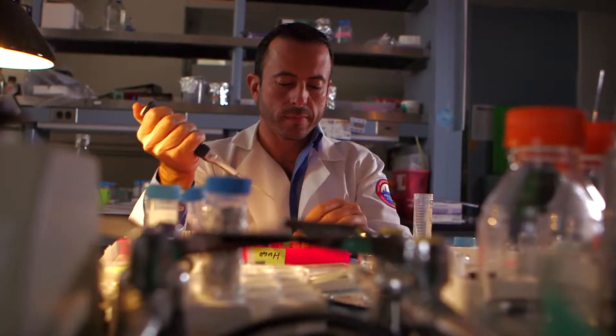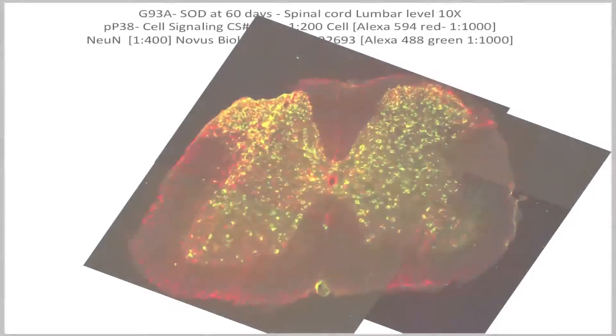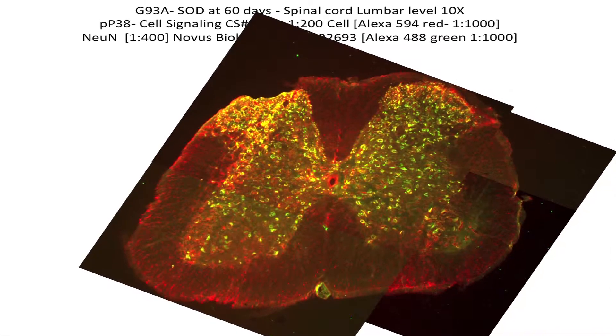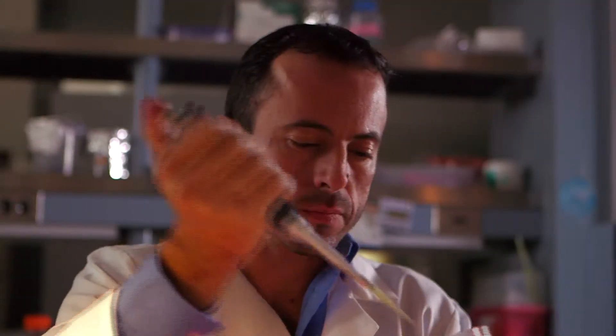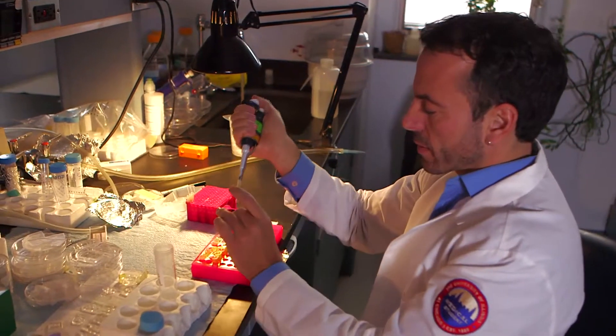I'm very excited to be part of the scientific history at this point in our knowledge, because I believe in the next 10 to 15 years we're going to see great growth in this area of research that tries to understand why neurons lose their connections. We're going to have to enhance our knowledge of how these neuronal connections are being lost in these diseases.